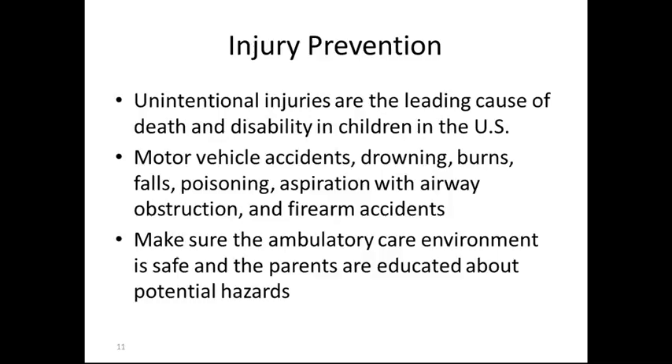Injury prevention: unintentional injuries are the leading cause of death and disability in children in the U.S. Motor vehicle accidents, drownings, burns, falls, poisons, aspiration with airway obstruction, and firearm incidents are the most common. Make sure the ambulatory care environment is safe and that parents are educated about potential hazards at home.